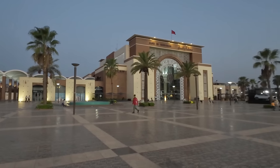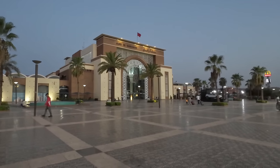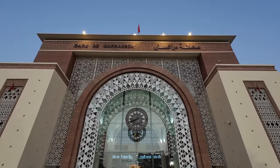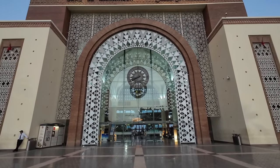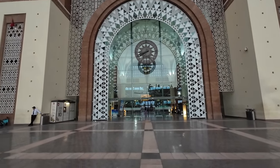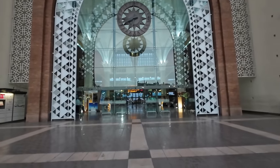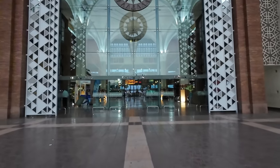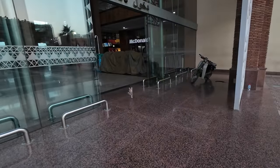Marhaban, welcome! Hi, and welcome to the stunning Marrakesh train station. Similar to other stations in Morocco's major cities, this one is sure to leave anyone in awe. Just look at the majesty of this building. It was unveiled in 2008 and is prepared to accommodate the future extension of the Moroccan rail network to the south.